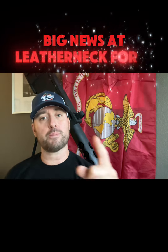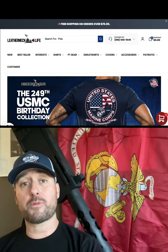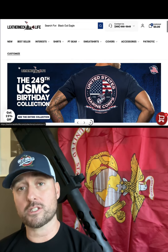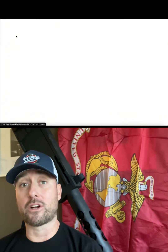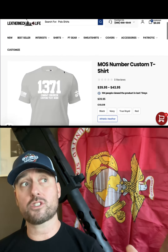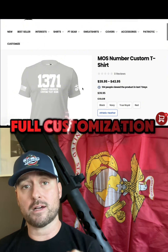Good morning, Marie's. Got a huge update to Leatherneckforlife.com — check this out. This is something we've been working on for a really long time, and we're super excited to finally launch it. And it is literally just the tip of the spear, because we are opening up a whole other branch to our website of full customization.